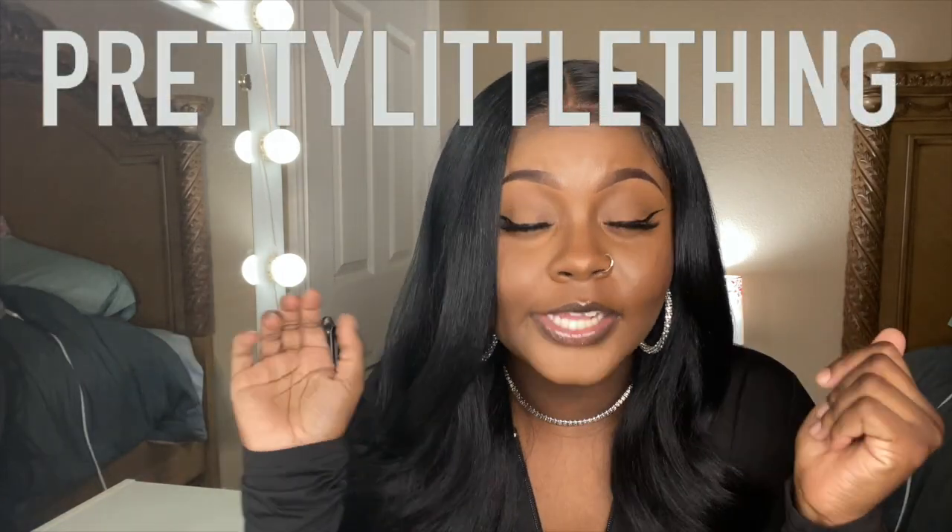Hey y'all, welcome back to my channel! It's your girl Cera Couture, and I'm back with another video. Today we're doing a PrettyLittleThing haul — it's been a while since I've done a haul, but I feel like it's time now. So let's get into it.